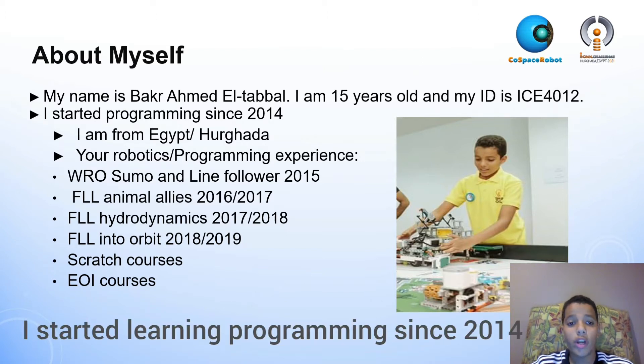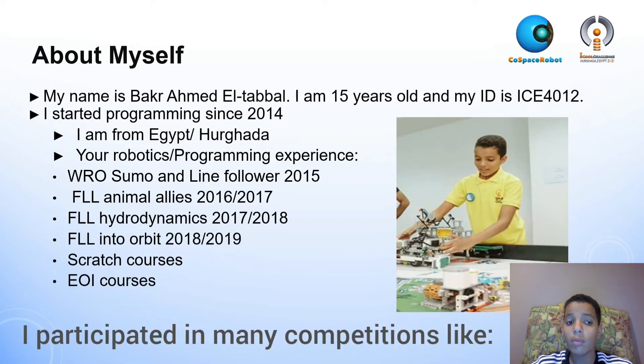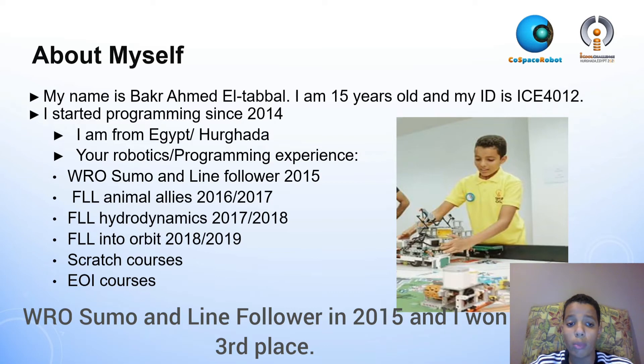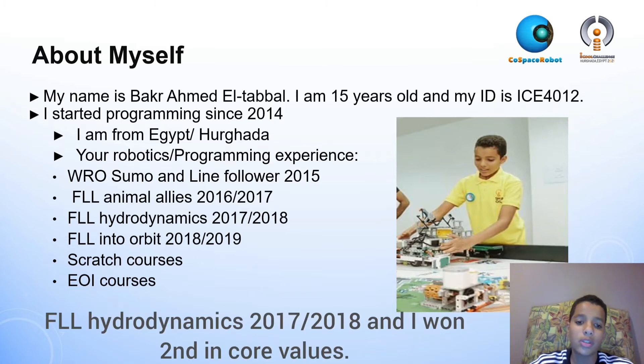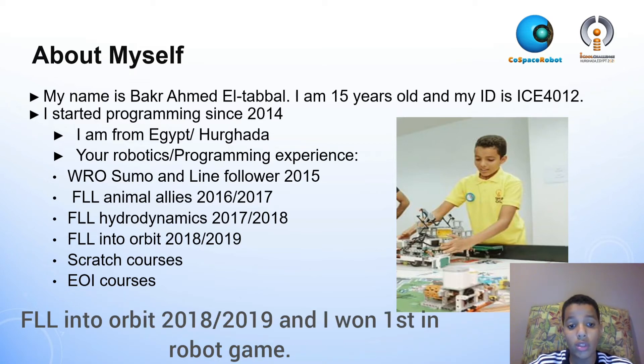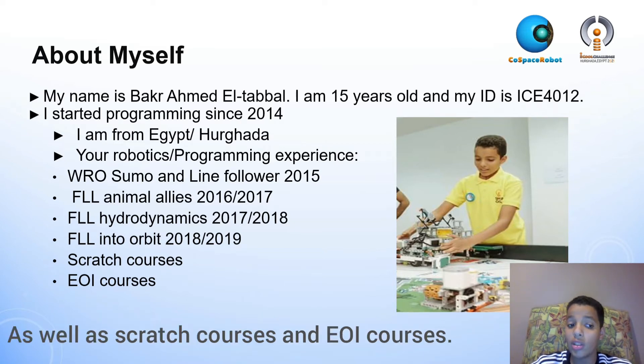I started programming since 2014. I participated in many competitions like WRO, SOMO and Lime Fallour in 2015 and I won 3rd place; FLL Animal Allies 2016-2017 and I won 2nd Champions; FLL Hydrodynamics 2017-2018 and I won 2nd in Core Values; FLL Into Orbit 2018-2019 and I won 1st in RoboGame, as well as Scratch Courses and EUI Courses.